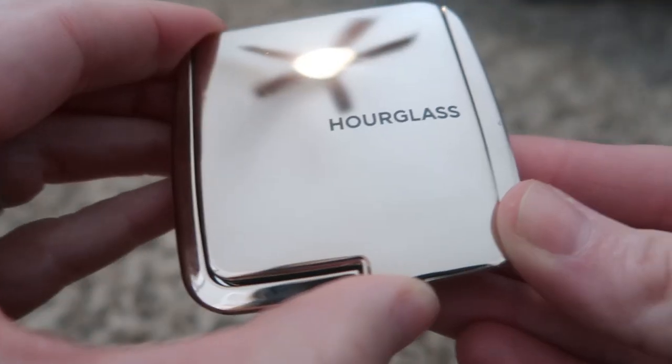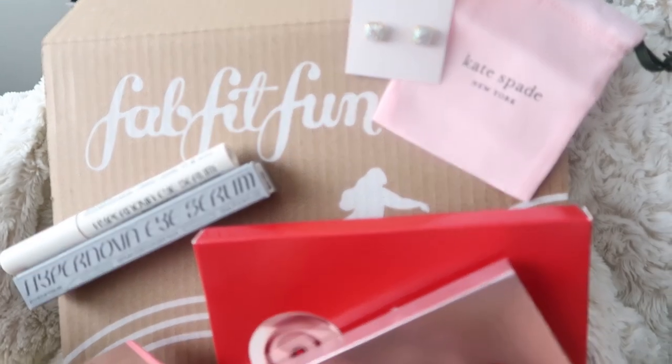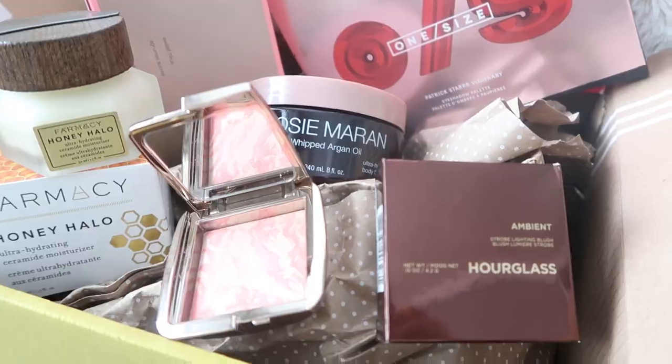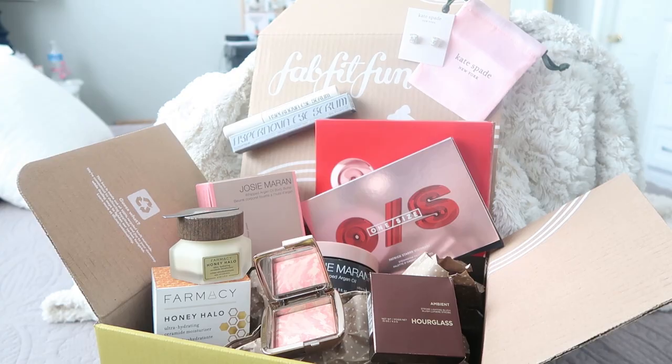If you're doing the math in your head, those two products alone together are about $80, which is almost double what you're paying to get the entire box. So with just these two products, it's more than worth the price of the subscription. But you're getting so much more — when they say everything in your box is worth up to $250, they are not joking. You're only paying about $55.